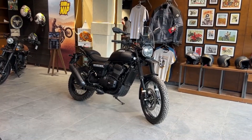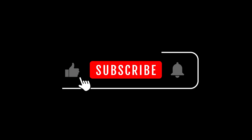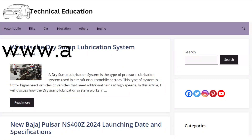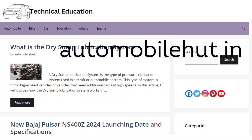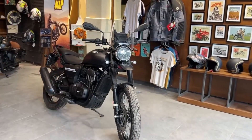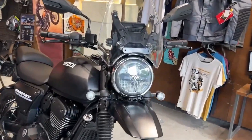Let's talk about what you will get from this model. Some media websites and channels have reported that the company is already launching the 2024 Yezdi Adventure in India.